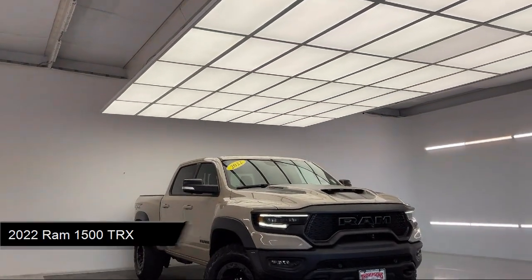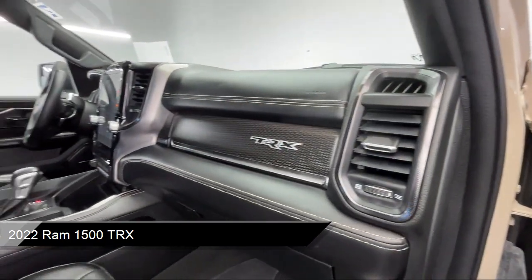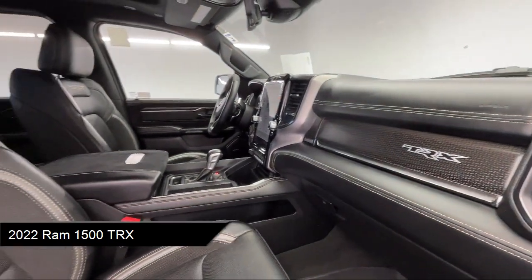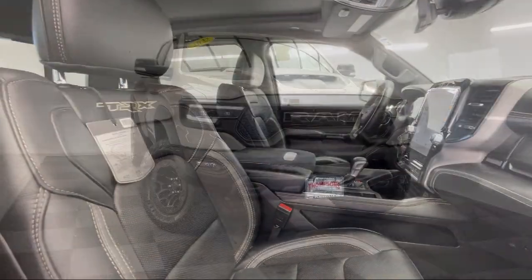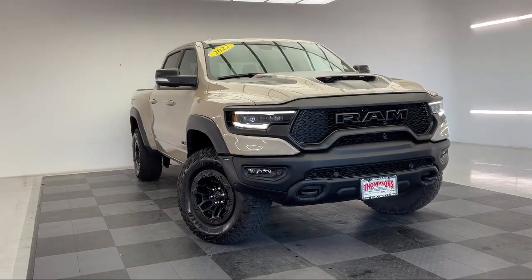It comes equipped with smart device integration, blind spot and cross path detection, navigation, HD radio, a powerful and efficient supercharged engine, four wheel drive, and a premium sound system.